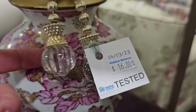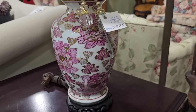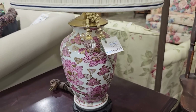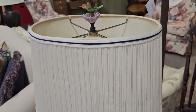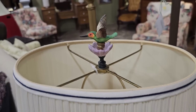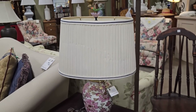Hands down my favorite piece in the ReStore today — this lamp, oh my goodness, is $16. I don't know why I didn't get this. This is beautiful — look at the top, the little hummingbird finial. That lamp is dreamy. I love everything about that.